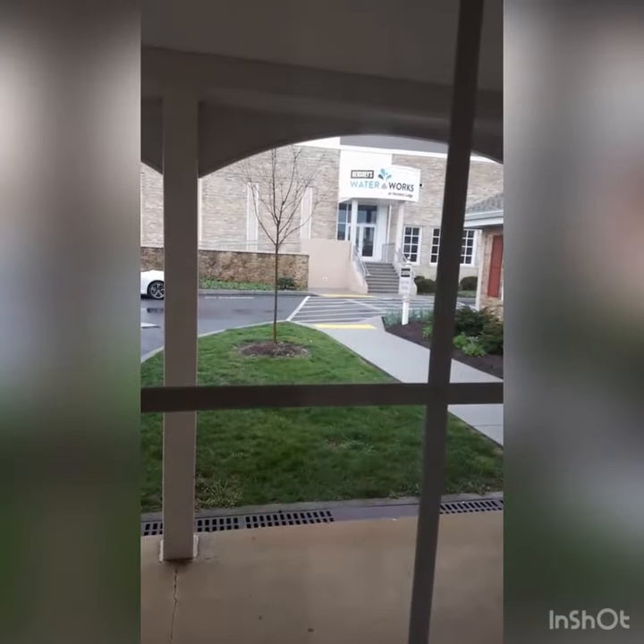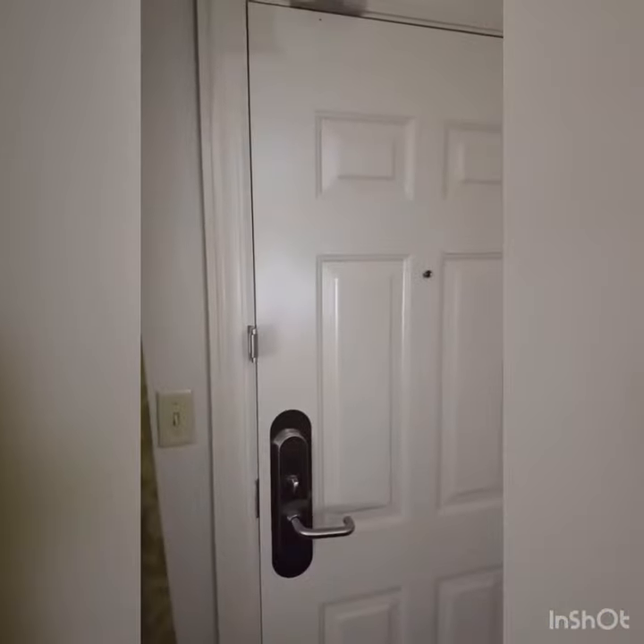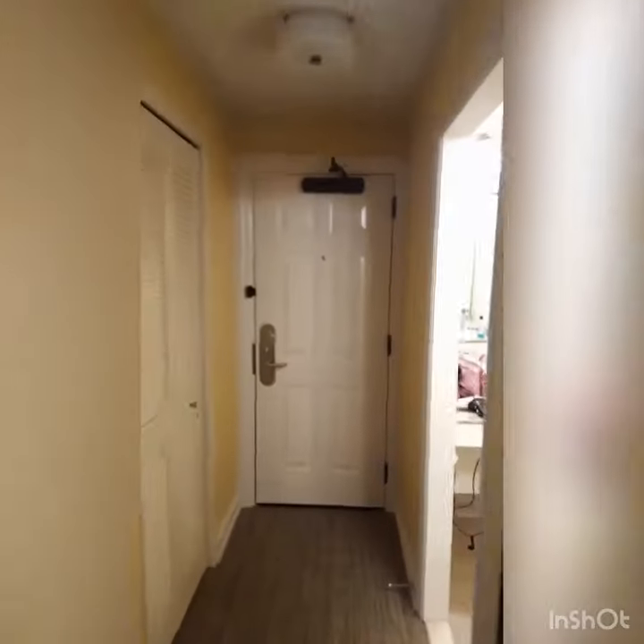Right outside our window is Hershey Waterworks, which is great if you have kids — they have slides that go in and out. What's cool too is we have a door that's motel style and another door that's hotel style. And there's a huge shower with a rainfall showerhead.